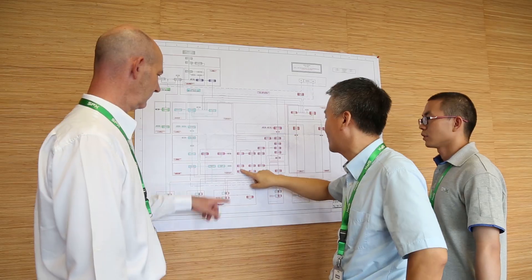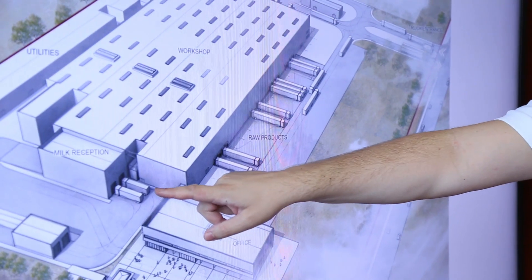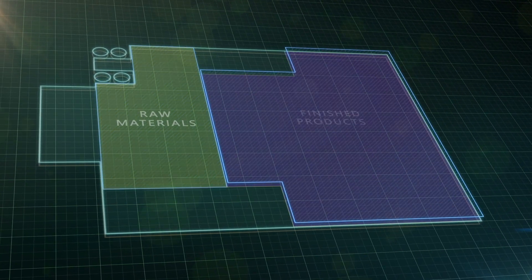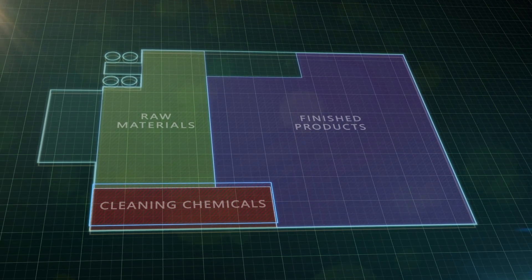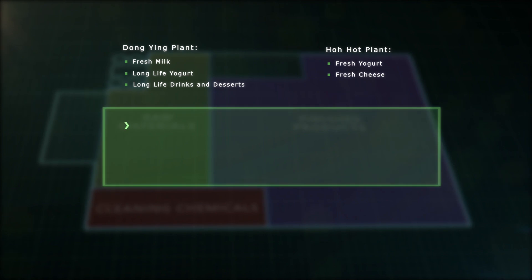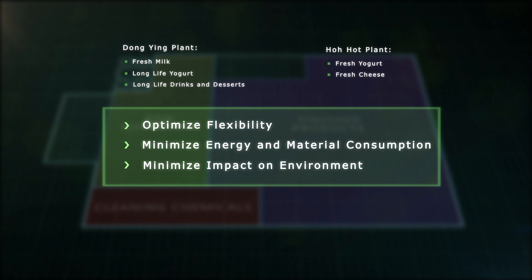With optimised flexibility and environmentally friendly concepts in mind, our highly experienced design team divided the plants into three discrete hygienic segregations, allowing several unique dairy products to be produced from the same factory lines, while efficiently maximising the use of energy, raw materials, and floor space, and minimising water and chemical consumption.